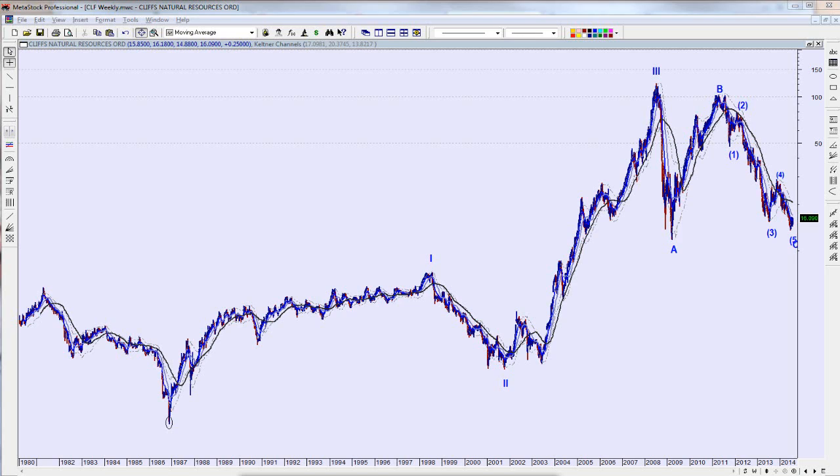Hello again everyone, this is Joe Henches with Beyond the Chart and this is technical analysis of Cliffs Natural Resources — I always want to call them Cleveland Cliffs, that's what they used to be called a long time ago, but it's Cliffs Natural Resources, CLF.